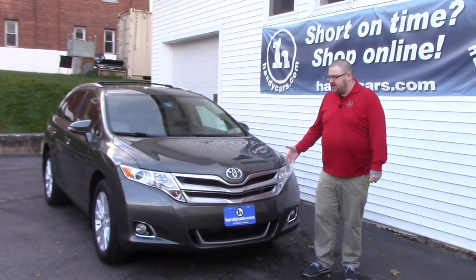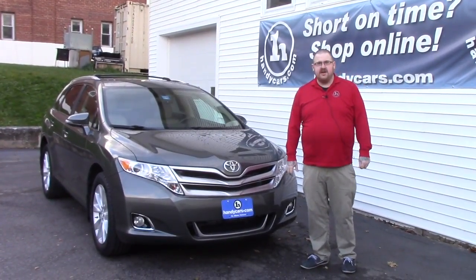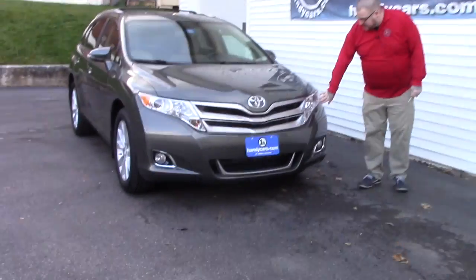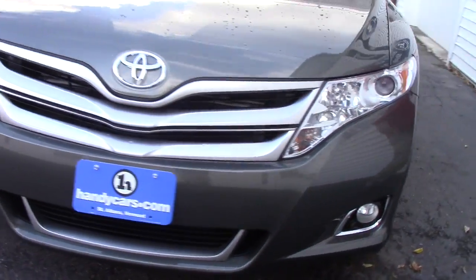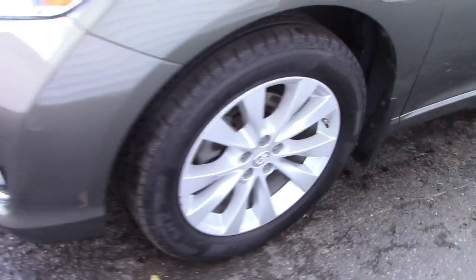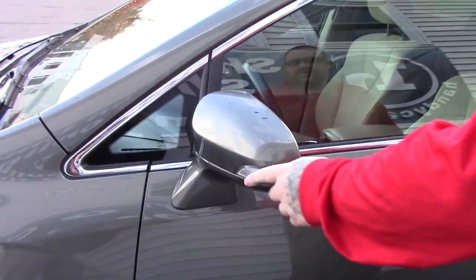This is the 4 cylinder model but it's all wheel drive, very clean, it's only got 39,000 miles on it. Going over the vehicle, it's got the xenon headlights, you've got the fog lights integrated into the bumper. Coming down along the side of the vehicle, it is on Toyota alloy wheels with brand new Cooper all season tires. You've got the color keyed mirrors with turn signal indicators on them, they're also heated side mirrors.